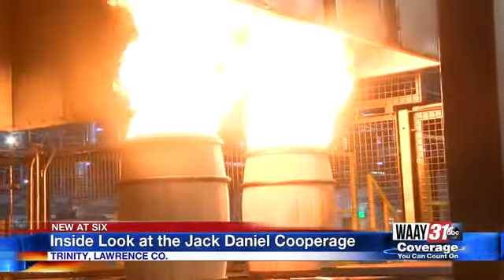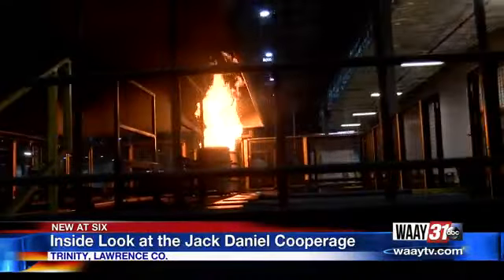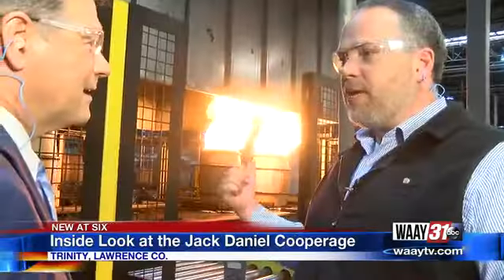Then the inside of the barrel is toasted and charred to bring out the wood's natural sugars. This is where it truly becomes an ingredient in the whiskey — this helps finish the caramelization of the wood to get 100 percent of the color and up to 60 percent of that taste.